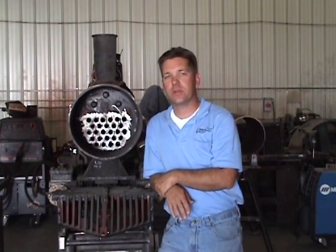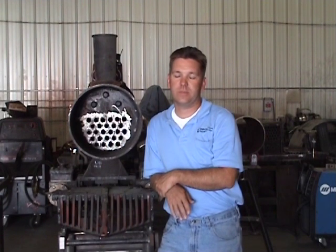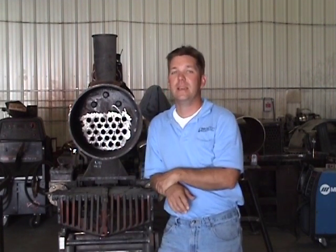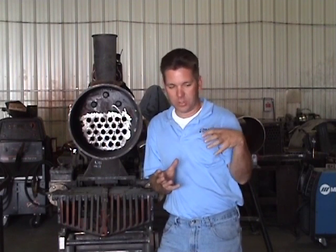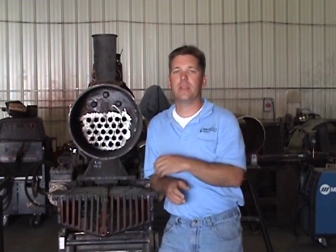All over the world, we're faced with the dilemma of replacing old, historic boilers. A lot of boilers that we find on locomotives, steam tractors, boats, and steam ships were built almost 100 years ago. The simple reality is a lot of these boilers are just falling apart. They just can't withstand the contraction, expansion, and being fired up repetitively for that many years.